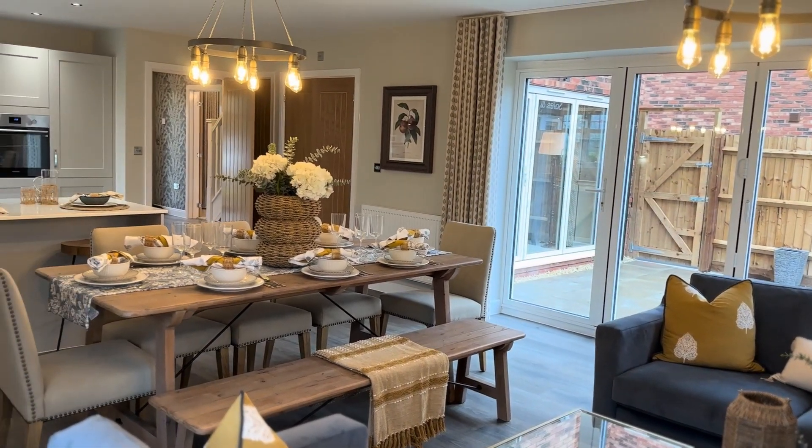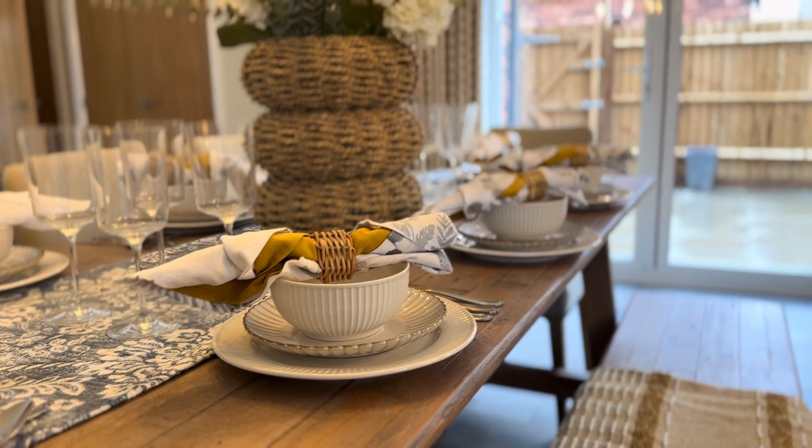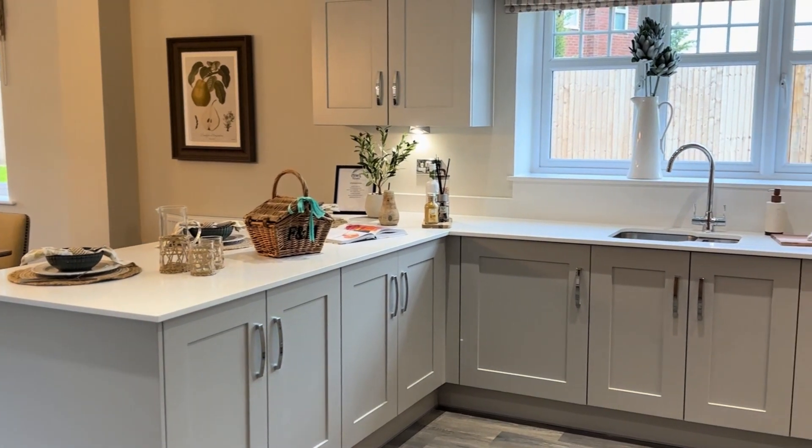This beautiful show home has just been released for sale and comes fully furnished with more than £80,000 worth of extras and upgrades. Yep, that's right, everything you see could be yours.